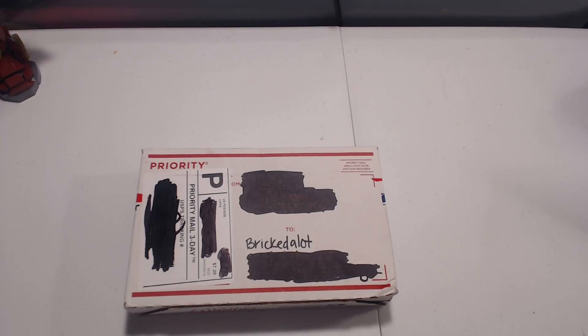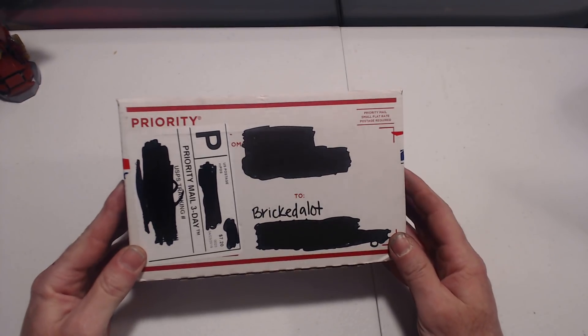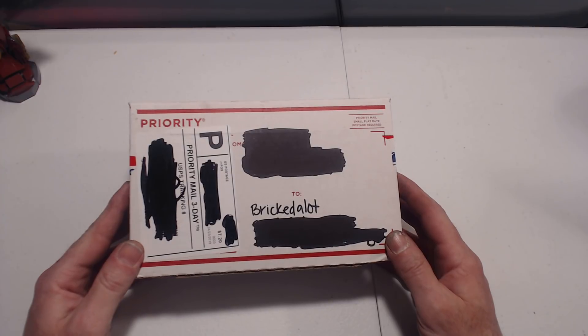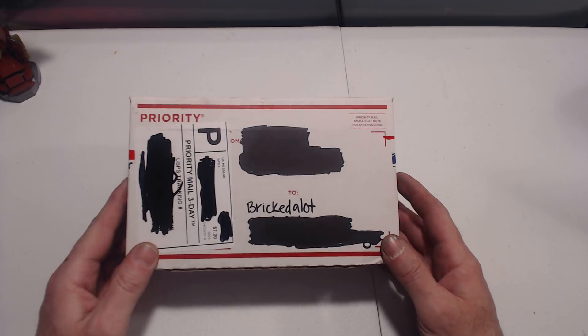Hey everyone, Brickedalot. Today I got a package. This is from GTG. We had a little exchange of poly bags and this arrived in the mail a couple days ago. So I'm finally getting around to open it.